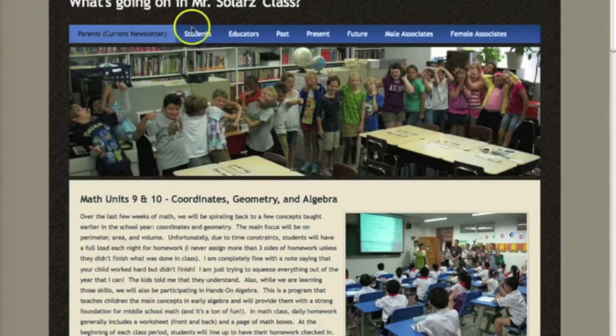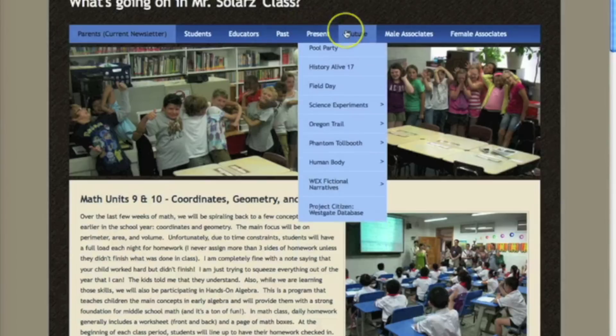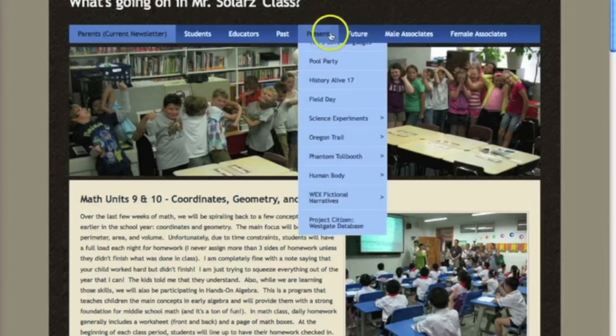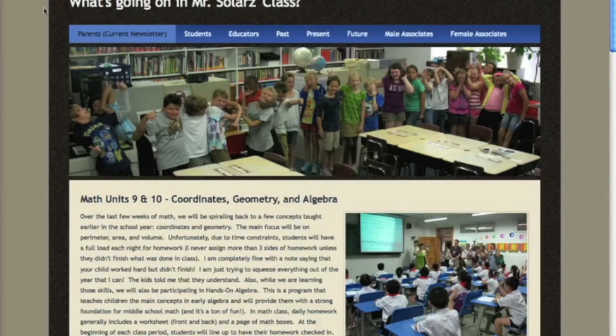Check out the Educators tab, as well as the Past, Present, and Future tabs to see the projects and activities that we're doing in class. Also, feel free to email me any questions that you have to psolars at sd25.org. Finally, be sure to check out other episodes of the 21st Century Skills Series for Teachers and Parents available on this YouTube channel. Thank you.